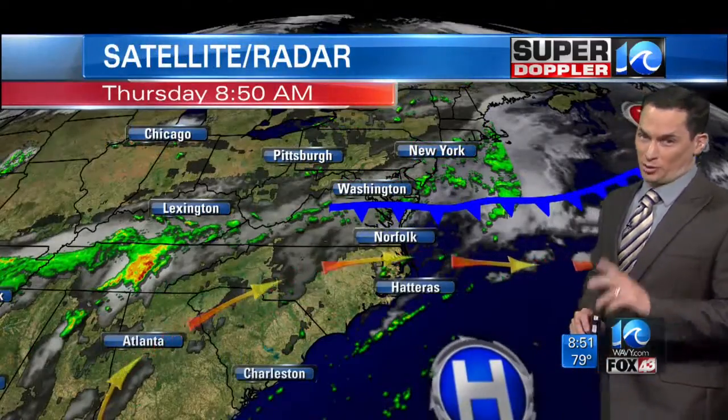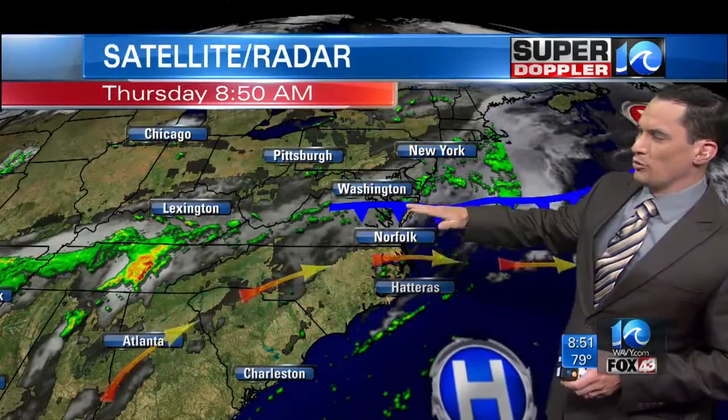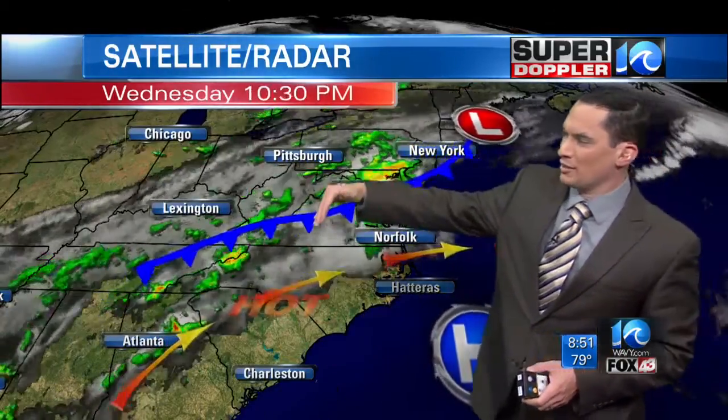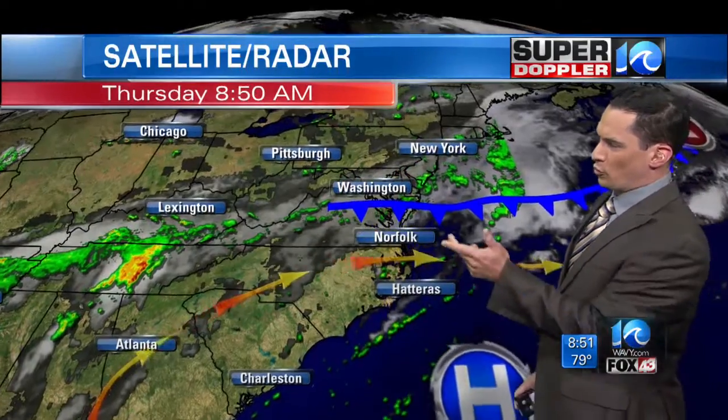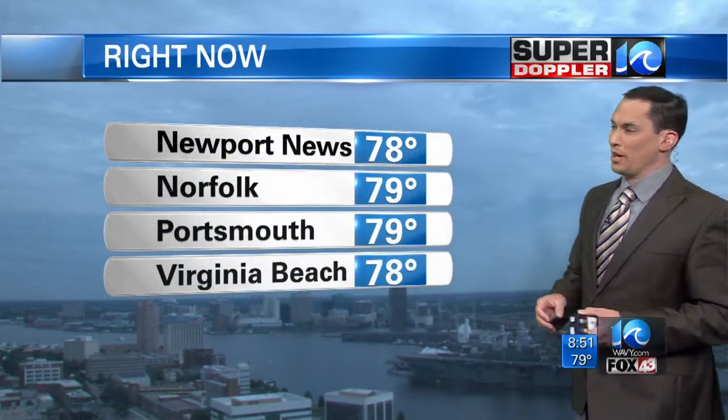The big cool-down is going to be coming in next week where highs will be in the low 80s. There is a cool front in the region, but notice how it's moving — it's moving more easterly and the back end is getting clipped. Bottom line is, it's turning into more of a wind shift line than a cold front for us, and so we're not going to cool things down dramatically today, but it will be quite a bit better.